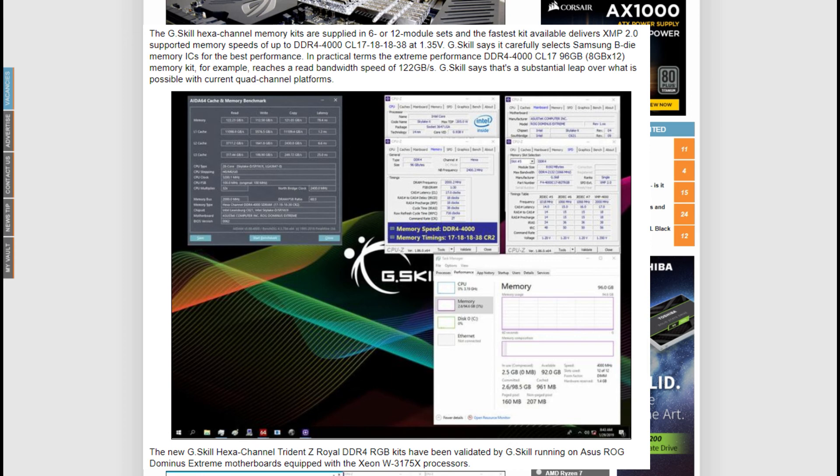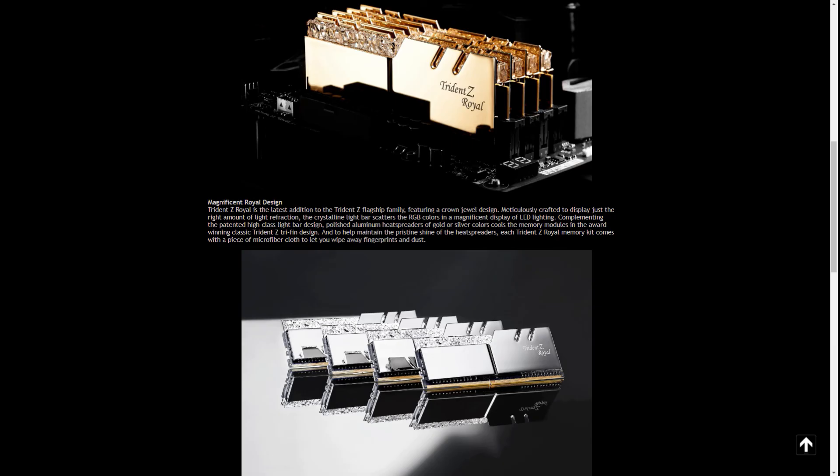So far they are only validated with the ASUS ROG Dominus Xtreme. The Royal kits aren't going to be cheap, and they're not yet released at present. However, the way RAM is going at the moment in this marketplace, we can expect some very premium prices for these sticks.